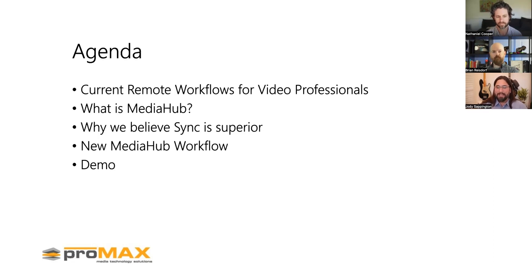Brian, what are the options for remote workflows out there? We see about five typical options. The most common is still shipping hard drives — when you've got five, six, or eight K content, sometimes there's no better way. VPNs are also very common, especially if you have an established office network. Bandwidth and experience aren't always the best, but you can get things done.